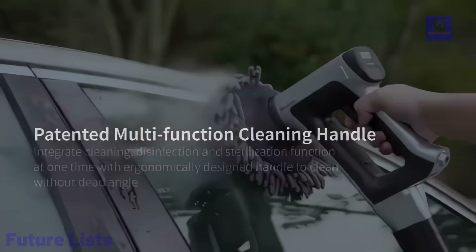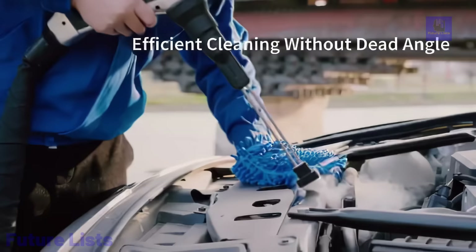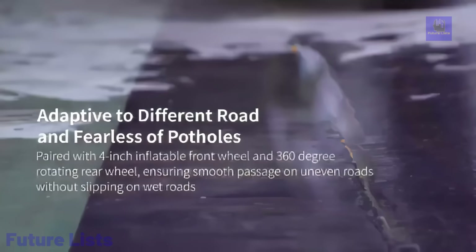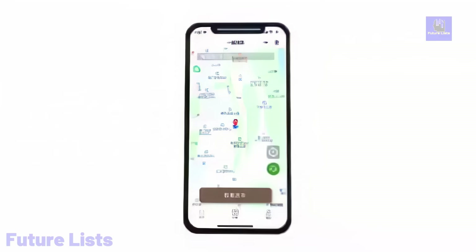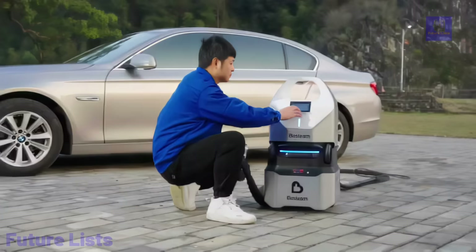Key highlights include instantaneous steam generation, an intelligent cloud cleaning system, and a patented composite cleaning pipette head for efficient and multifunctional cleaning. The mobile app serves as a smart housekeeper, allowing users to monitor energy consumption and access data conveniently. The washer's minimalist design, compact build, and integrated handle ensure flexibility and ease of use.